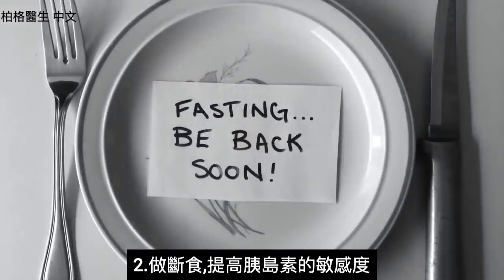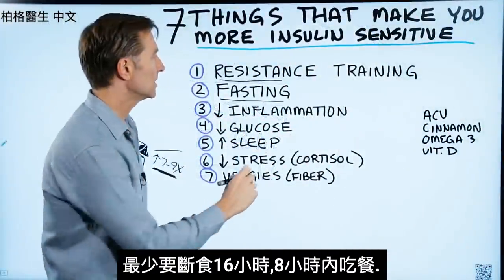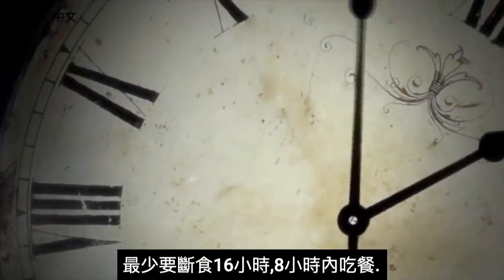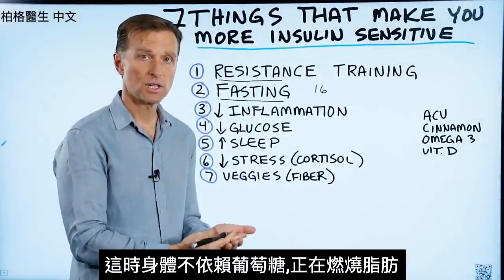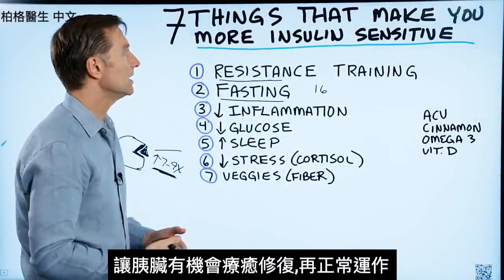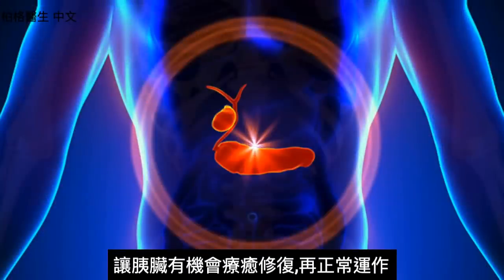Number two: fasting will improve insulin sensitivity. At the very minimum, you want to fast for 16 hours with an eight-hour eating window, because the body is not depending on glucose anymore — it is burning your own fat. This gives the pancreas a chance to heal and work correctly.